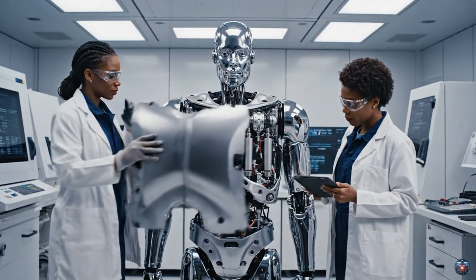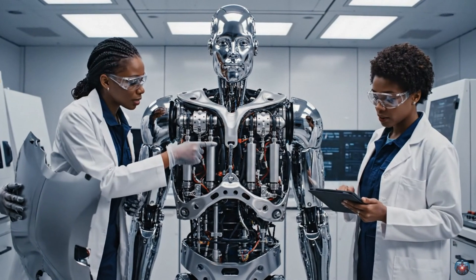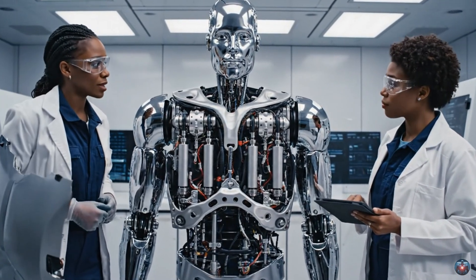Check the alignment on the servo mounts. The schematic shows a deviation. It's within tolerance, but the hydraulic pressure is spiking intermittently.